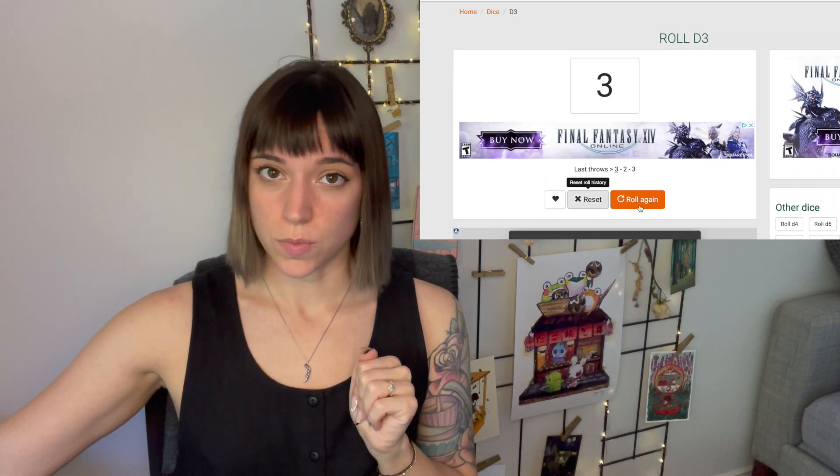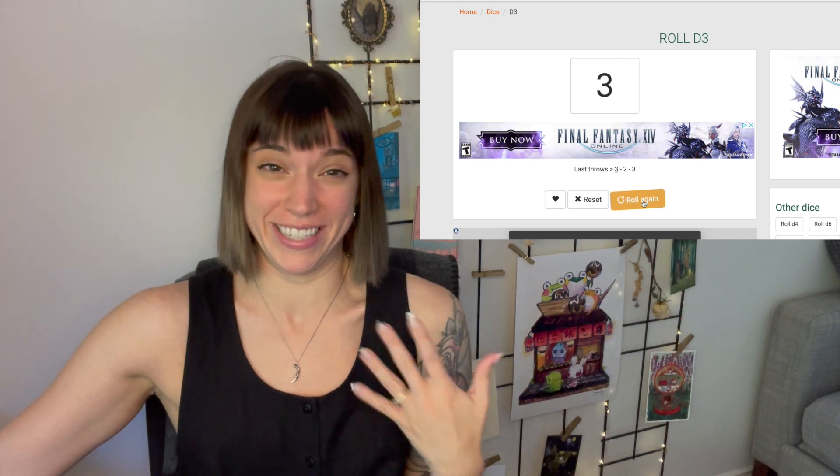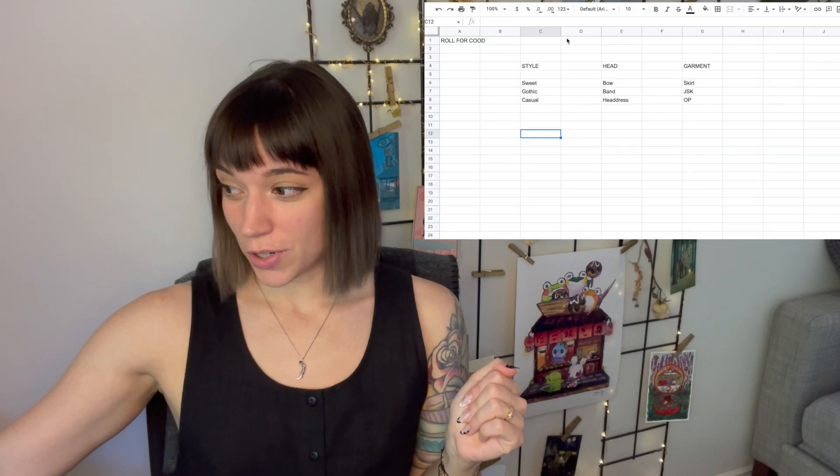So the first thing we're going to roll for is the style. I promise I'm not cheating — except if I didn't like the answer. We got a three, so I'm going to be doing a casual coord.